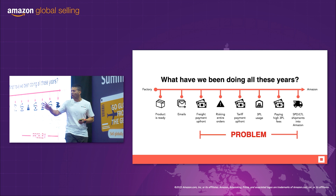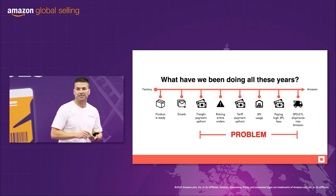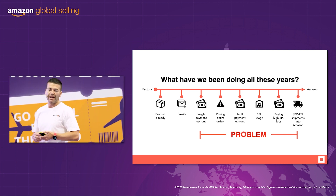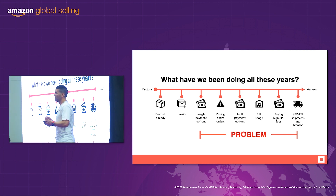Then the goods arrive at a 3PL, and that's where the fun starts. Receiving fees, pallet fees, container clean-out fees, admin fees — more costs. And then you have to do SPD and LTL shipments direct into Amazon, which costs more money.